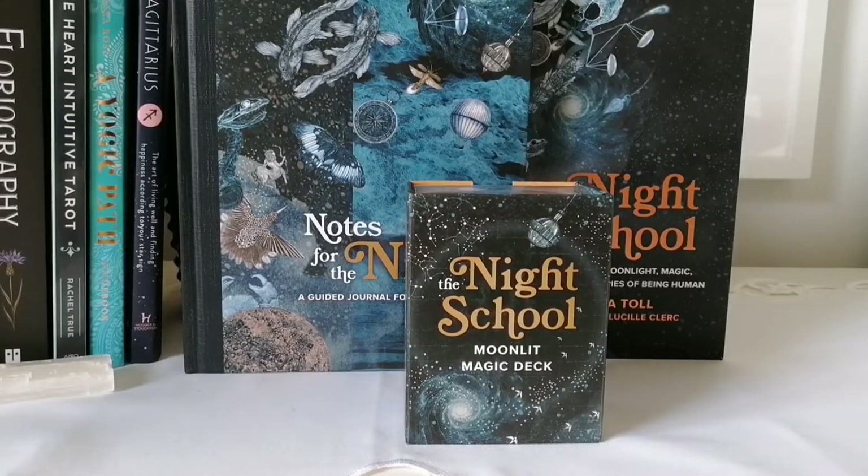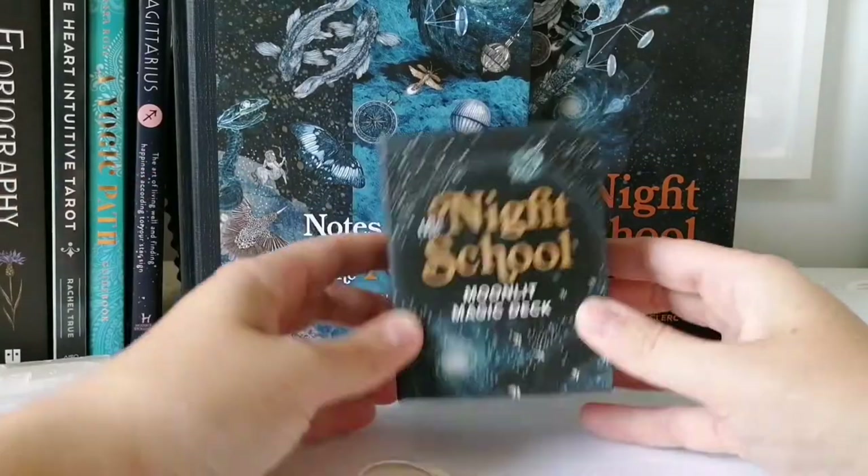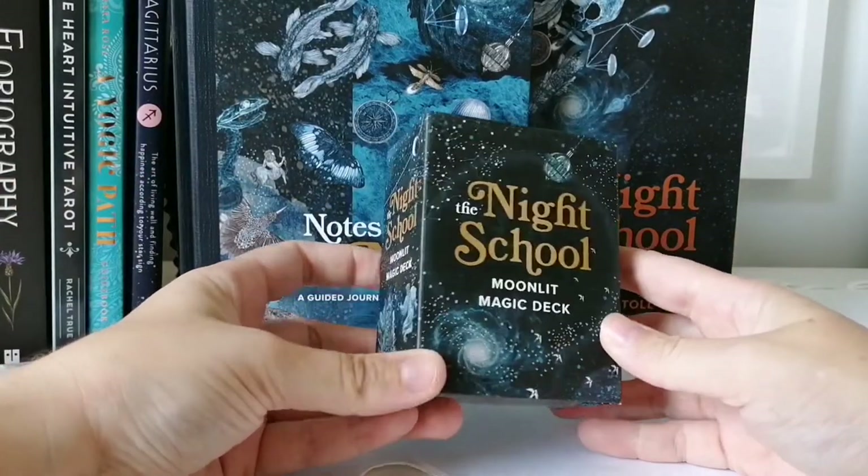Hello and welcome back to my channel. If you're new, welcome — I'm Priscilla, I'm the owner of A Life Full of Simplicity. Today I'll be unboxing the Night School Moonlit Magic deck, this little beauty right here — very cute.